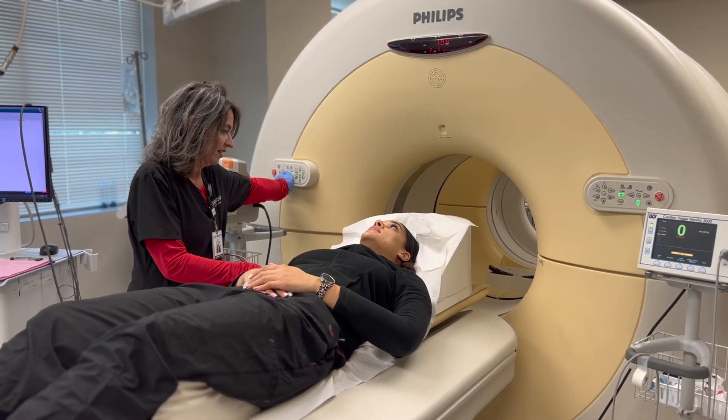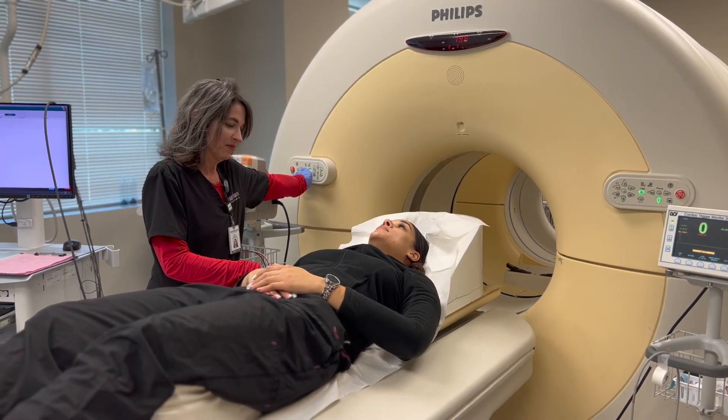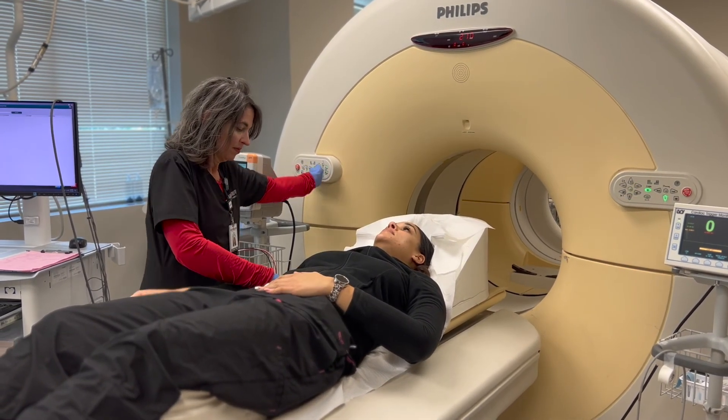After that PET image, we'll come back in, get you all disconnected, and bring you out for one more final quick CT scan. And that's all finished. We'll get you something to eat and drink while you recover.